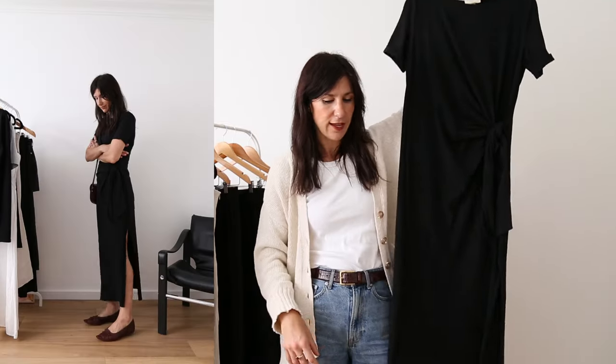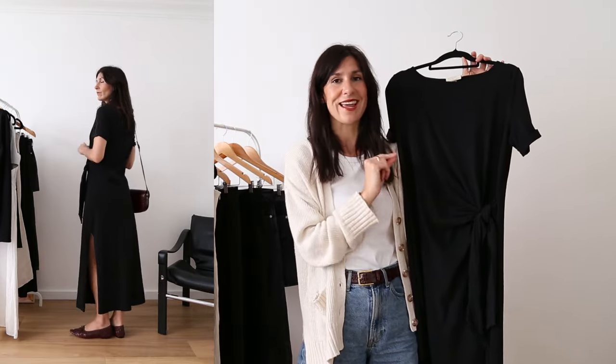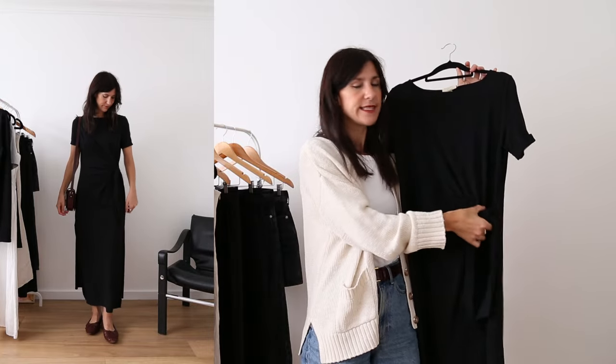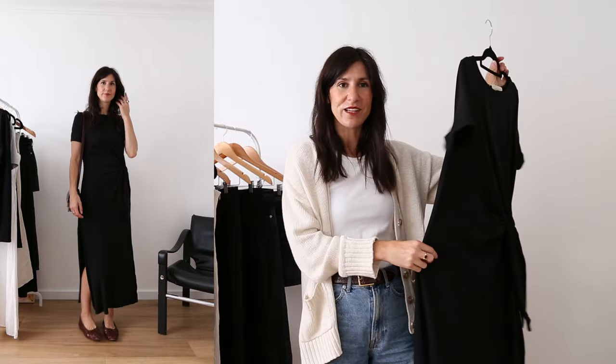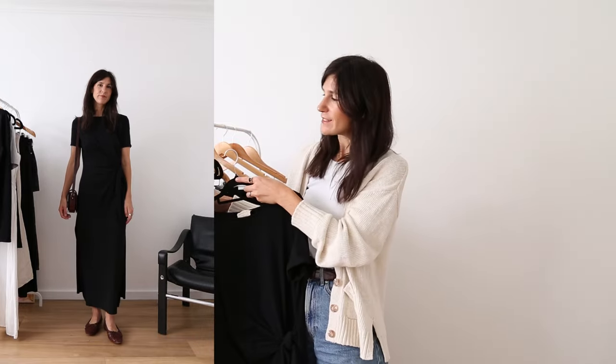First we've got the Paper dress — a full length maxi style. I love this as I think it's one of the most universally flattering styles on their website. It has ruching across the waist which ties on the side, and it's all to do with the way the fabric gathers across the stomach. It's otherwise a really basic t-shirt dress with a little slip down the side, and it washes so well. I also have the Sabrina style, which is a slightly different take — a mini version that's really great for spring/summer too.